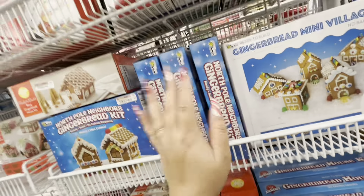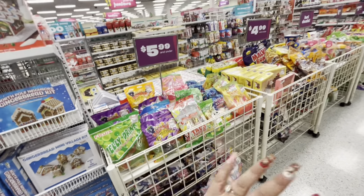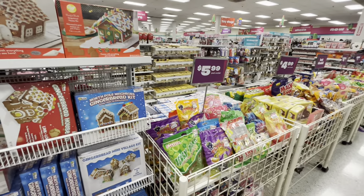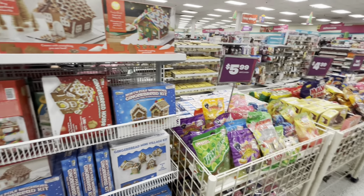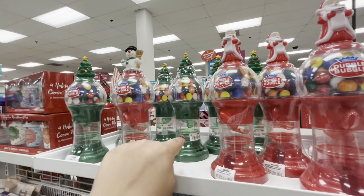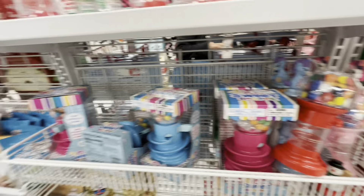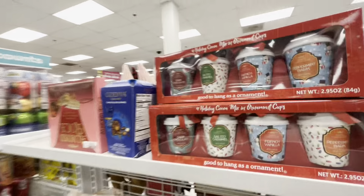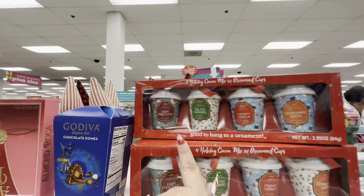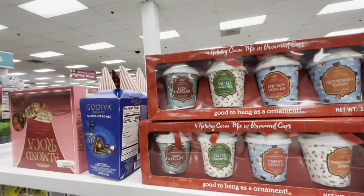They've got all kinds of candy for parties and piñatas — good candy, not expired. They have more bubble gum machines for $4.99 — I got one like this before. And these cute holiday cocoa mix ornament cups in different flavors for $4.99 — you can hang them as ornaments.